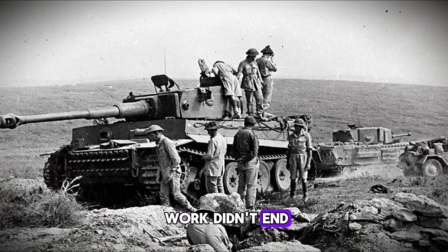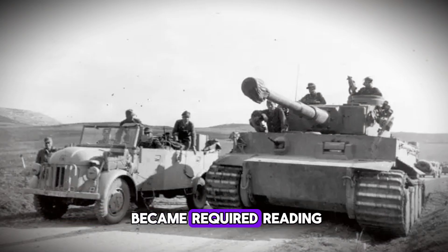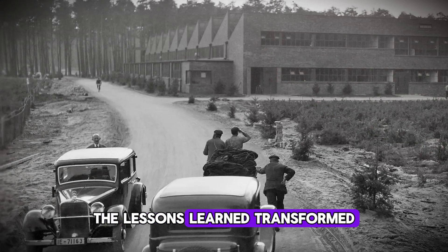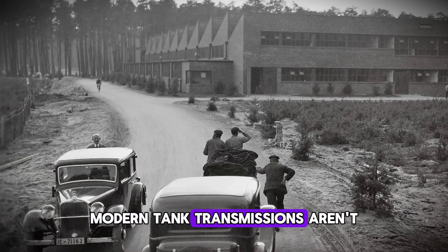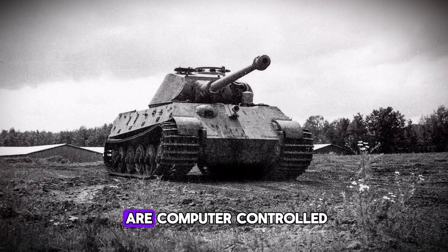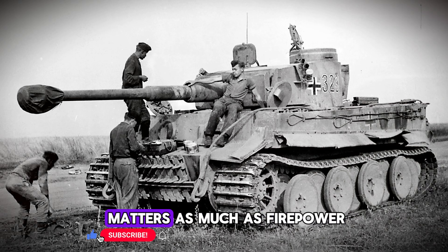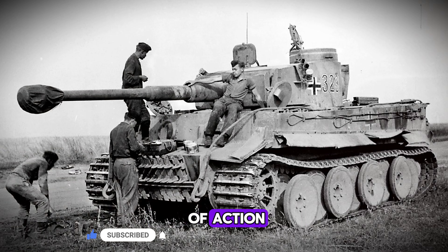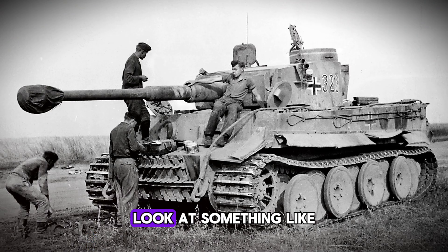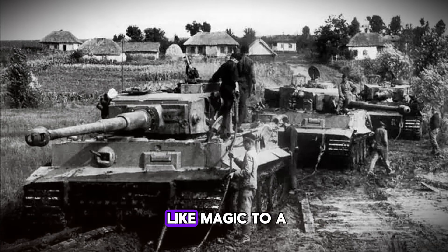After the war, Stevenson's work didn't end — in fact, it became even more important. Every major military power captured Tigers for study, and Stevenson's metallurgical analysis became required reading for tank designers. The lessons learned transformed how military vehicles are engineered. Modern tank transmissions aren't just designed, they're obsessively tested. Every single gear undergoes metallurgical inspection. The heat treatment processes are computer-controlled to tolerances measured in seconds and single degrees. Look at something like the M1 Abrams or the German Leopard 2 — these tanks can operate for thousands of miles with minimal maintenance, with material science that would have seemed like magic to a 1940s engineer.